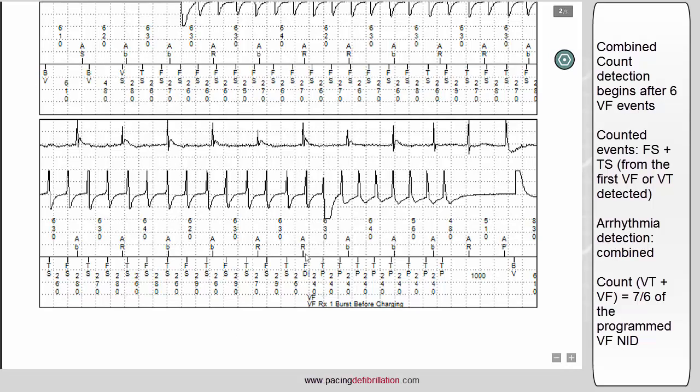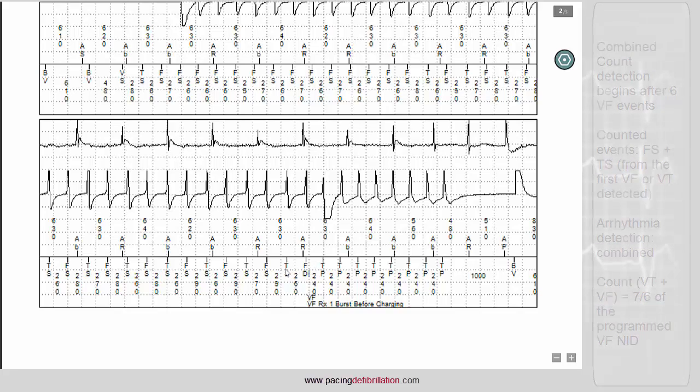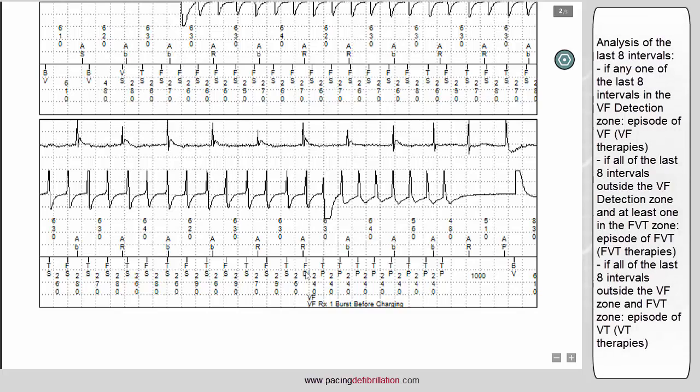Once the combined count has been reached, there is an analysis of the last eight cycles before the diagnosis. If all eight are classified as VT, the diagnosis will be VT and the first VT therapy will be delivered. But if, like in this example, at least one of the eight cycles is classified as VF, the diagnosis will be ventricular fibrillation and the first VF zone therapy will be delivered.